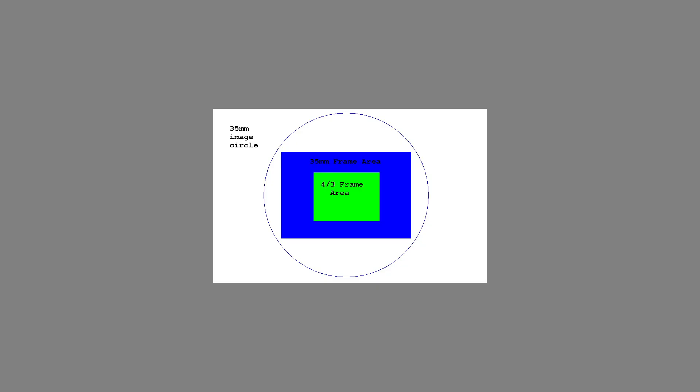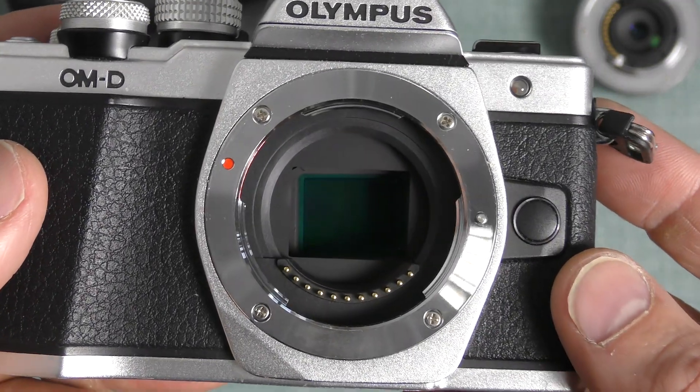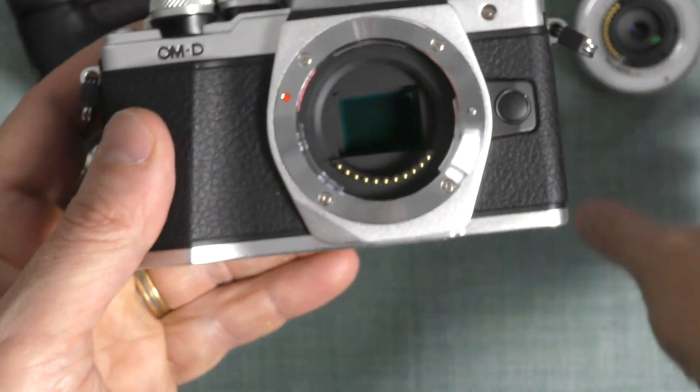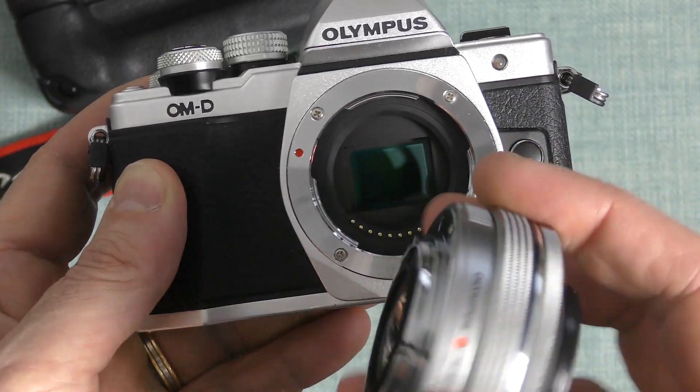To understand the significance of sensor size on image quality, I've put together some graphics on screen. In the first image, you can see the blue square, which represents the image sensor on a full frame camera, compared to the green square sitting within it — which is nearly half the size. In terms of the amount and size of pixels, the full frame format promises a superior image. Full frame cameras tend to offer upwards of 24 to 50 megapixel sensors, whereas micro four-thirds sensors tend to be anywhere from 16 to 20 megapixels.